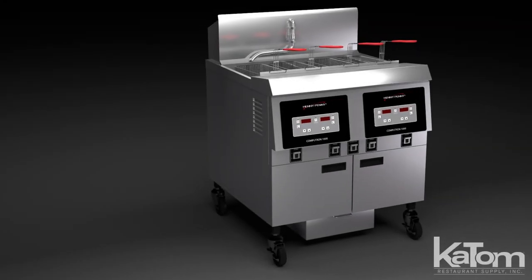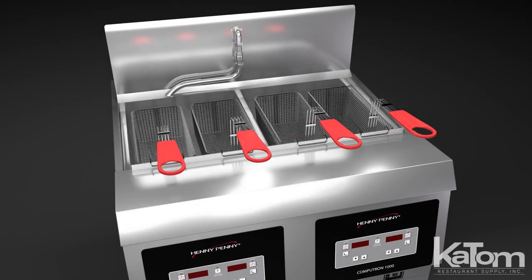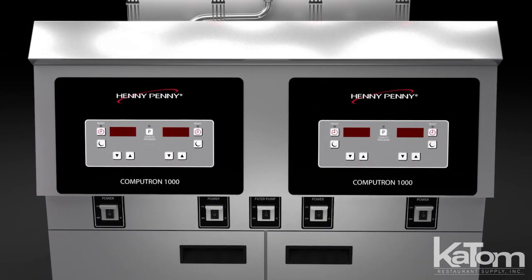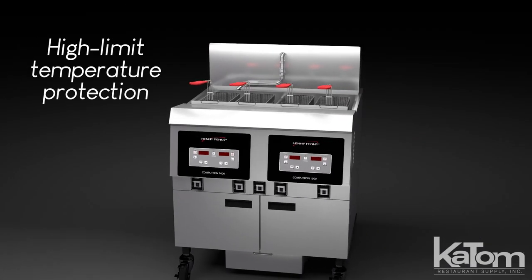For high-volume production and expedited service, this Henny Penny gas fryer features a double vat design with four half-size baskets. Its Computron 1000 control panel enables users to make precise thermostatic adjustments, ensuring consistent, high-quality product. To prevent burning, it's also equipped with high-limit temperature protection.